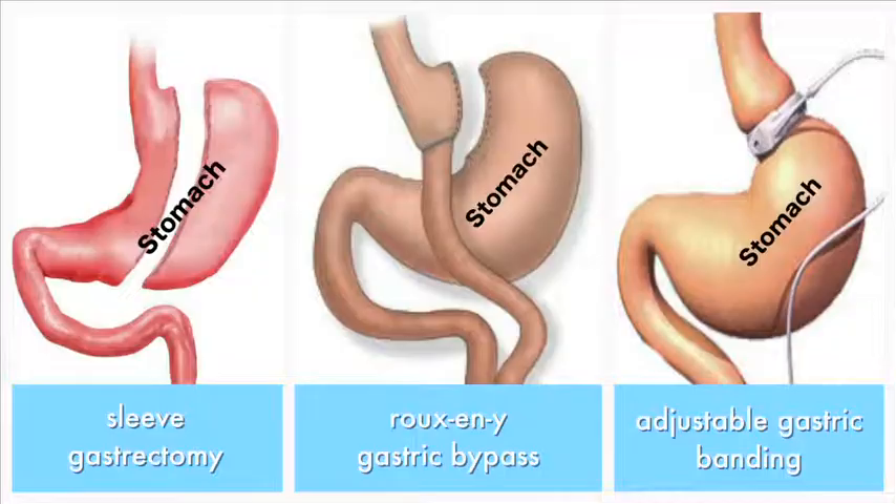The most commonly performed procedures these days are laparoscopic sleeve gastrectomy, laparoscopic Roux-en-Y gastric bypass, and laparoscopic adjustable gastric banding. Today I'm going to talk about laparoscopic sleeve gastrectomy, as this is the most commonly performed procedure worldwide and is providing excellent results not only in weight loss but also in getting rid of comorbidities.